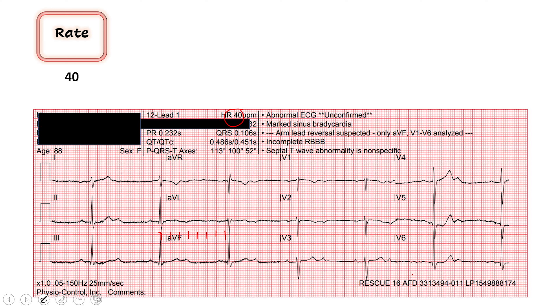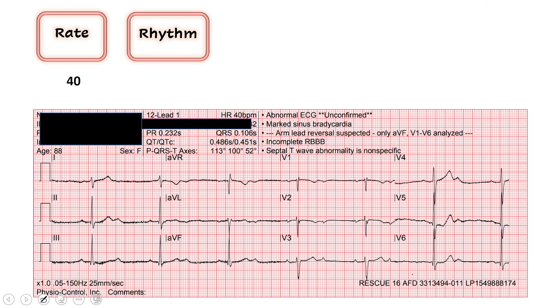I'm worried, but her blood pressure and mentation are hanging in there, so we have time to take a closer look. Moving on to rhythm — is it regular or irregular? Just by looking at it, it appears very regular. And then we ask about P waves: is there a P wave before each QRS? I can identify P waves before each QRS, and to the naked eye the PR interval looks about the same throughout. So this does look like a sinus rhythm — but let's take a closer look at those P waves.